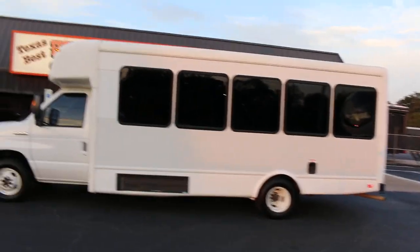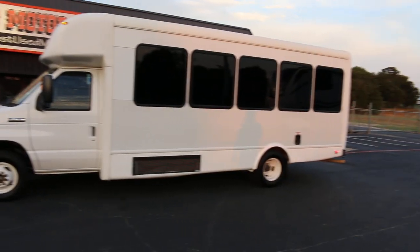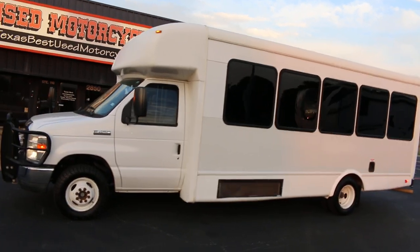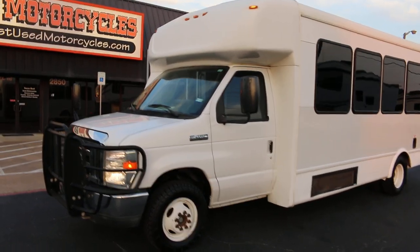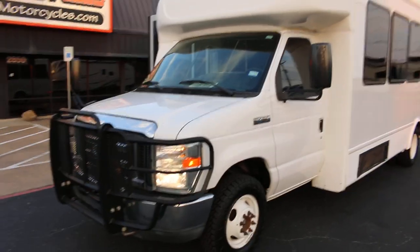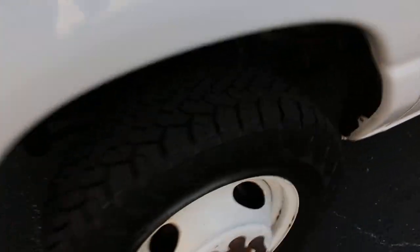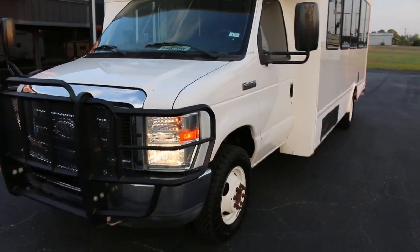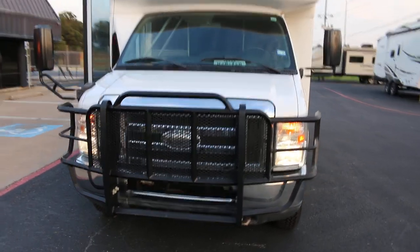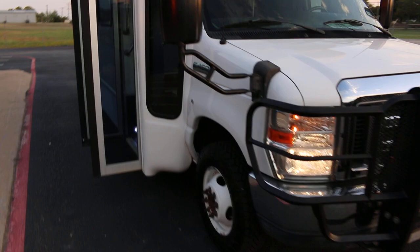Hello folks, Bronco Bob here with Texas Best Used Motorcycles, here today to show you a really clean 2014 Ford E450 Starcraft conversion — it's a 24-passenger bus. This one has a big cattle guard on the front and only 41,000 actual miles. It's got a brand new set of all-terrain tires and was used as a church bus in ranch country, so that's why it had the guard on the front — in case they hit a deer. It's a Starcraft bus conversion, which is pretty high quality.